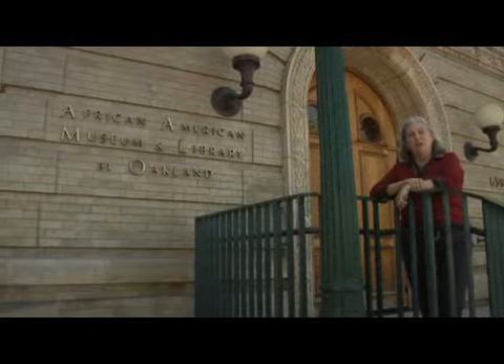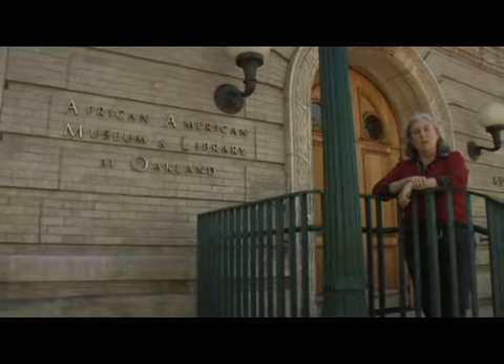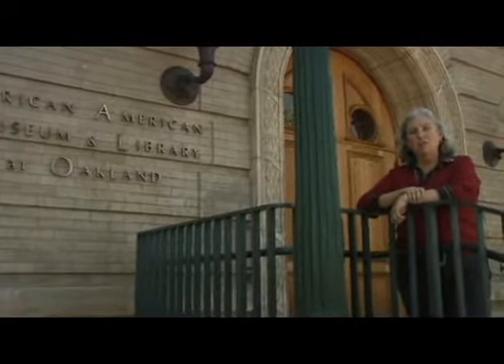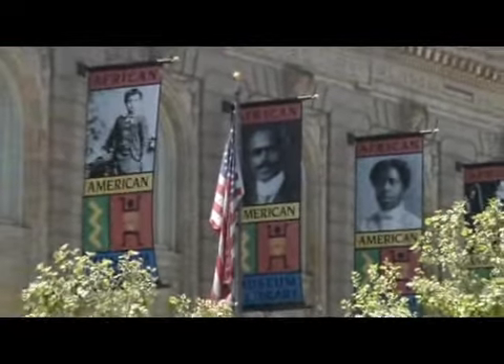The museum and library is a new addition to our downtown. The building was once Oakland's main library back in 1900, and it fell into disuse. It was decided to move the collections of the library and the African American Historical Society and find a new use for this wonderful old building.